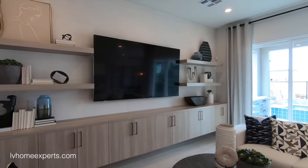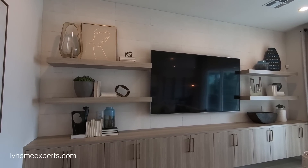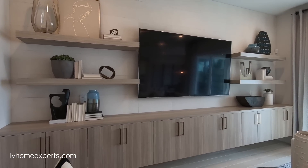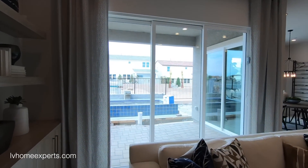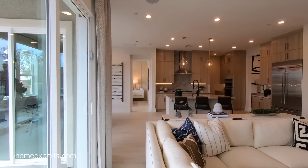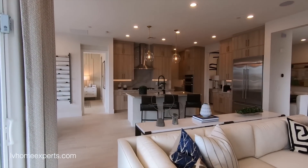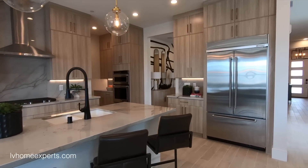Now let's get into the main living area — living room and kitchen combo. I love the tile all the way up to the top, huge big TV space with floating cabinets. You have a nine-foot slider and a six-foot slider on the other side. This kitchen is gorgeous — it's urban effects, a brand I really like.